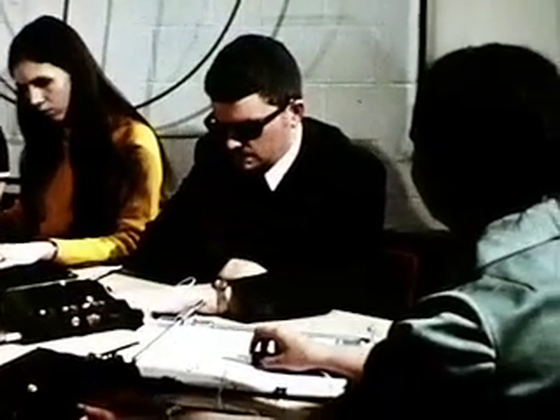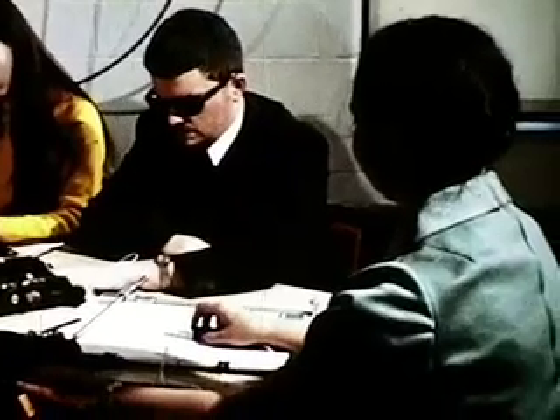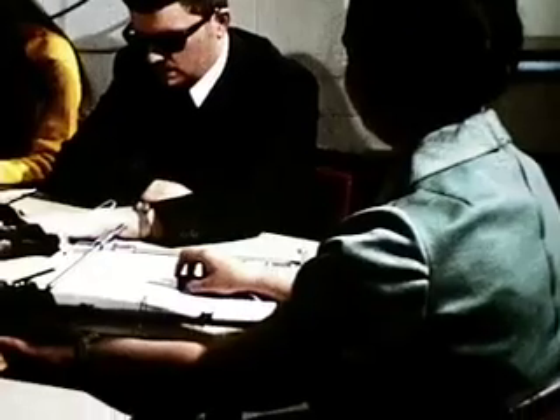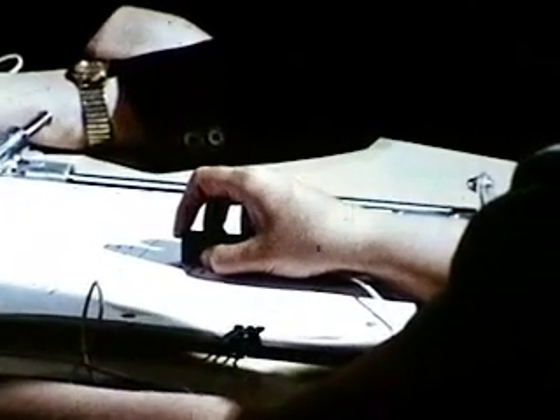One unique facet to this particular field program is that in one teacher-student combination, the blind is instructing the blind. Since the Opticon is designed so that one unit may be slaved to another unit, a blind person who is proficient on the Opticon may aid in instructing someone else.